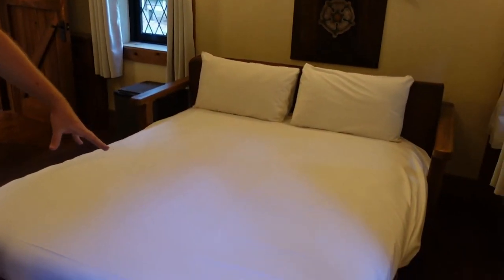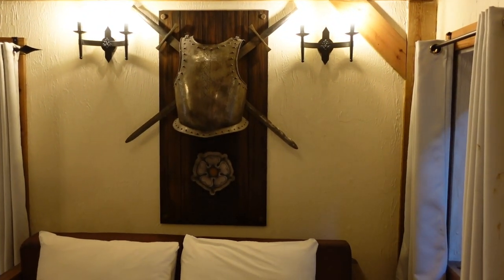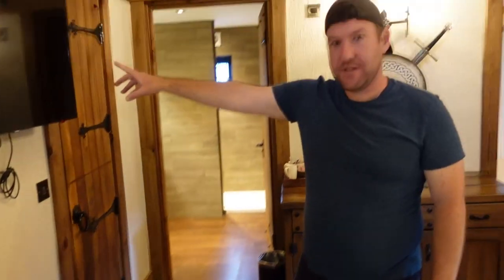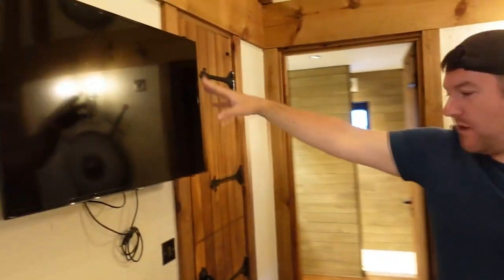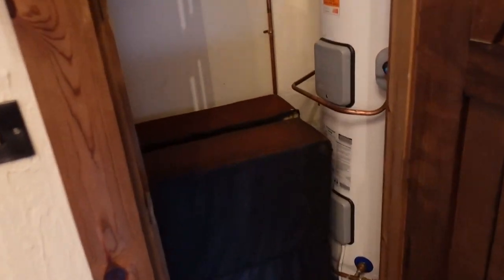This is actually a sofa but it turns into a double sofa bed. We've got some armor and swords - I hope they don't fall on someone's head! And then here we've got this little table and stools, which is kind of cool - I'm assuming that's for the kids. We've got a TV up on the wall, and just a little cupboard here.